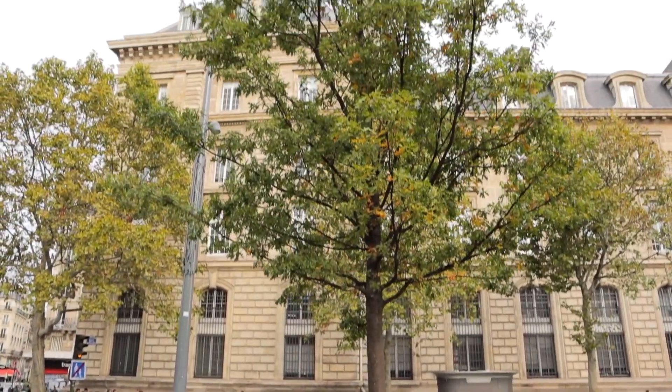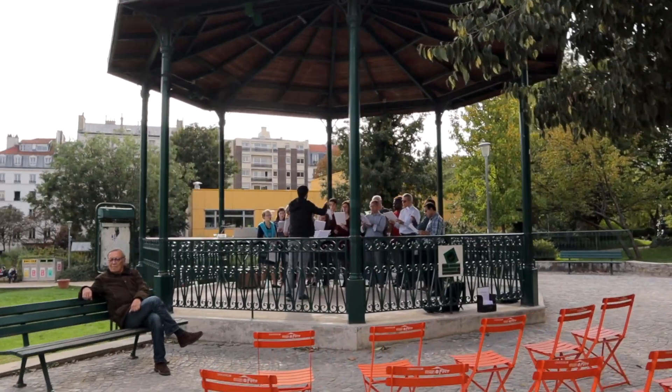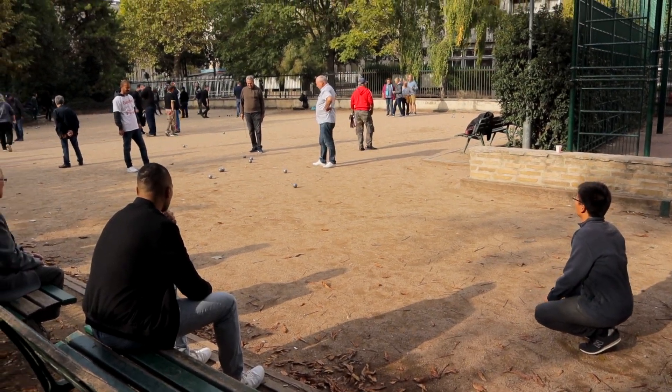Don't miss Jardin Villemin, a community park with a kids area, a community vegetable garden, a bandstand, and much more. It's a great place for just chilling out with the locals and seeing if you can join in on a couple rounds of boules.